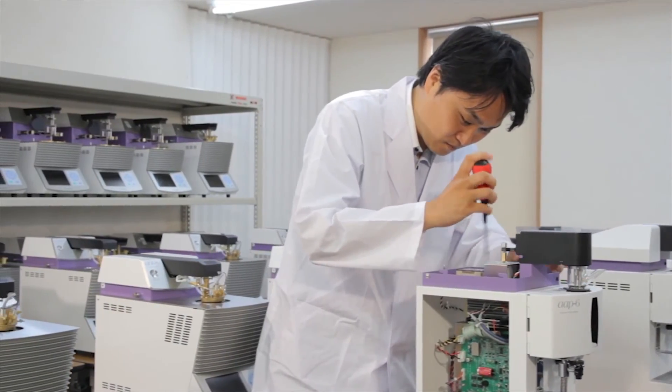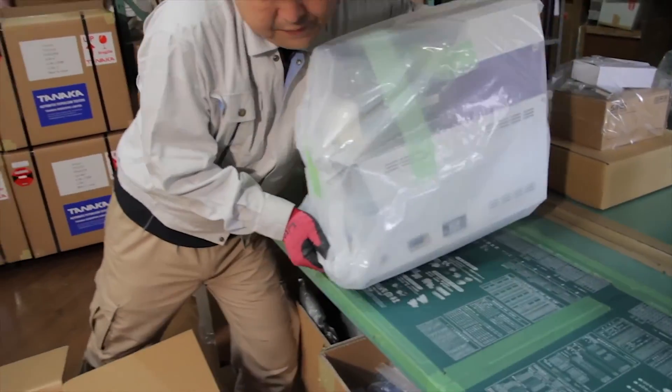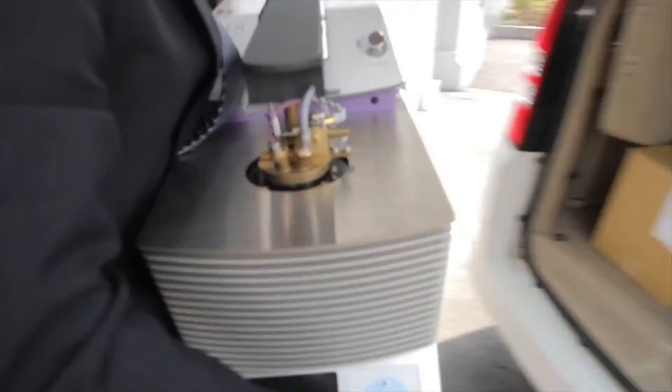When we receive the assembled units from the factory, we carry out strict inspections. Only products that pass strict tests are delivered to customers. Packing is the final step of the process, and we complete the job by truly putting our hearts into each and every shipment.